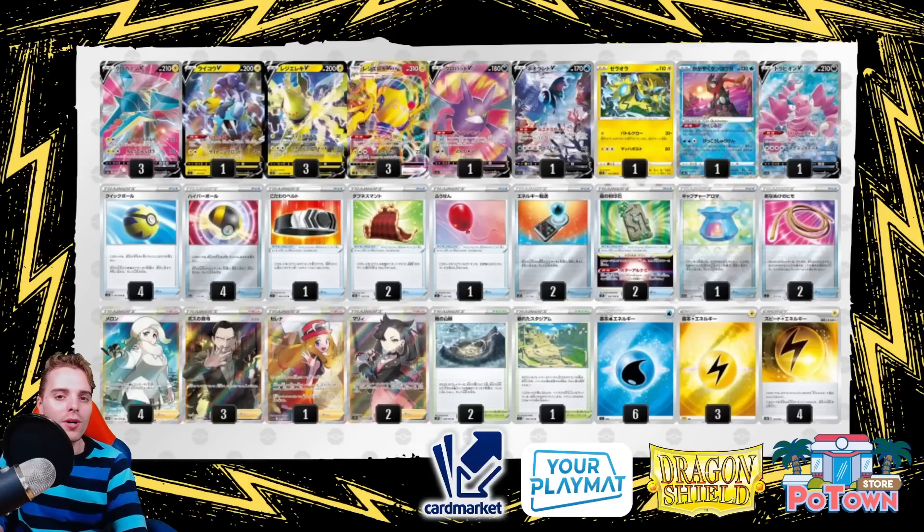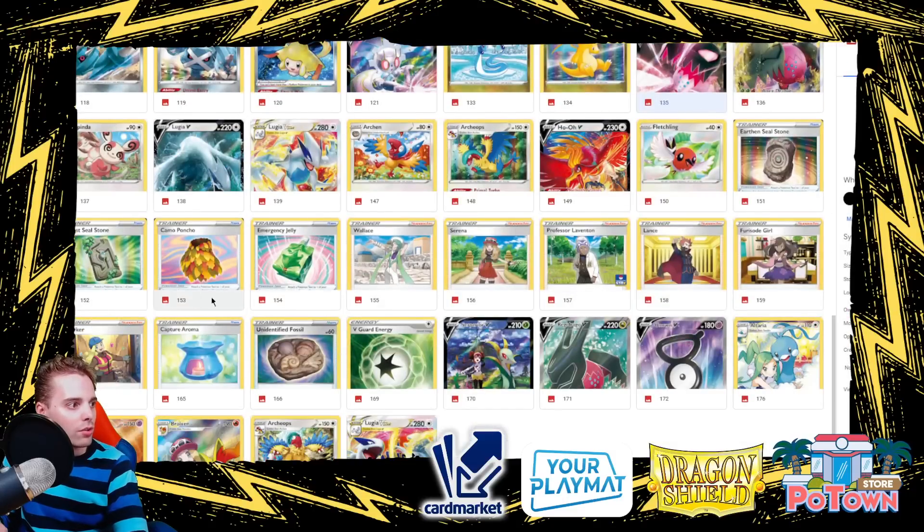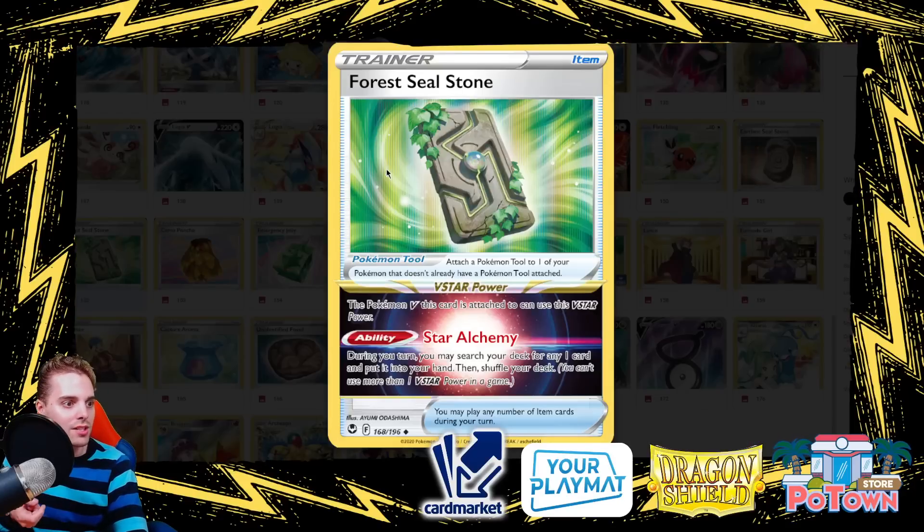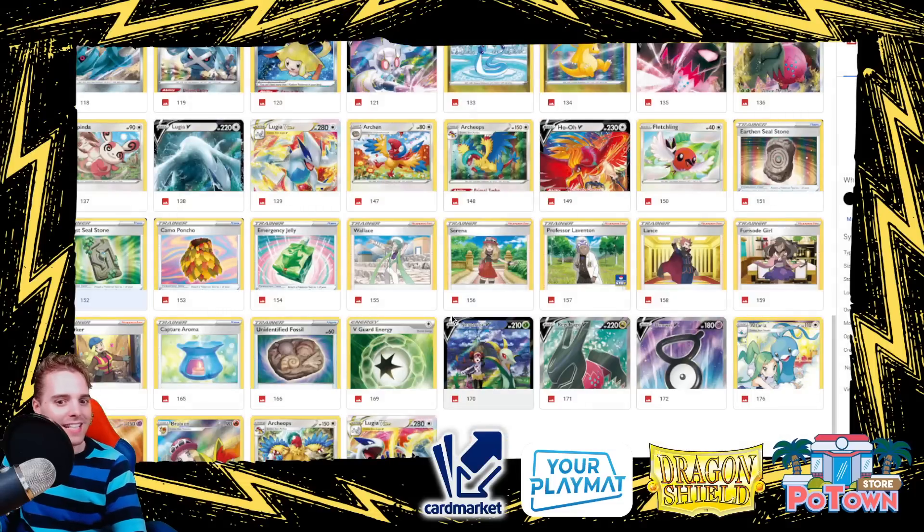Next up is the Regileki V-Max and Vikavolt deck. Regileki has a new card, and there's also the Forest Seal Stone — a tool card you attach to a V Pokémon that gives it a V-Star ability: during your turn, search your deck for any one card and put it in your hand. Essentially half of a Star Birth with a tool card — ultra consistency for decks that do not have a V-Star power.